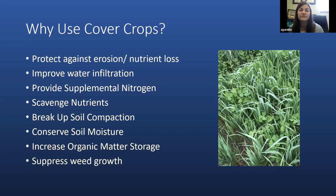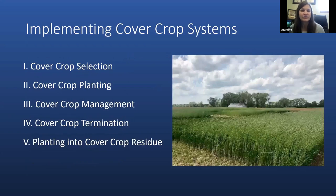The ultimate goal of using cover crops is to improve soil quality so that soils will continue to be productive for cash crop production for longer periods of time. Today I want to talk about several topics related to implementing cover crop systems, including cover crop selection, planting, management, and termination, as well as planting into cover crop residue. I'll skim the surface of these topics and then point you toward resources from the Alabama Cooperative Extension System and the Southern Cover Crop Council.